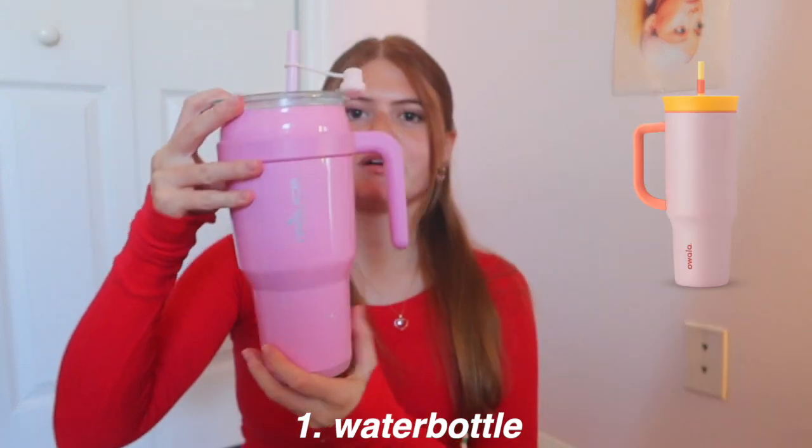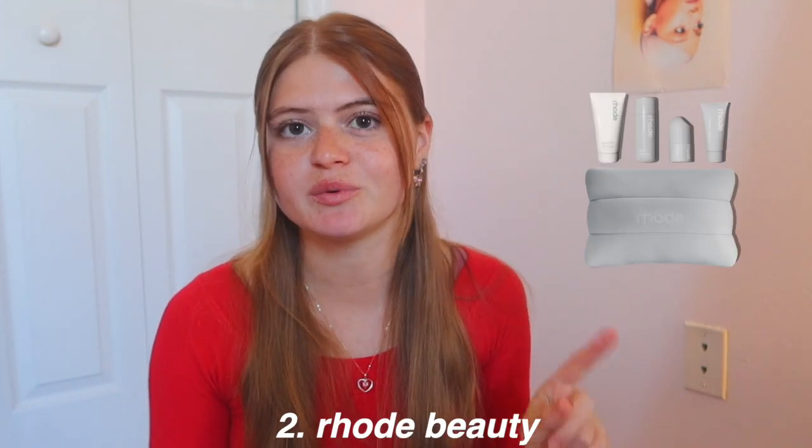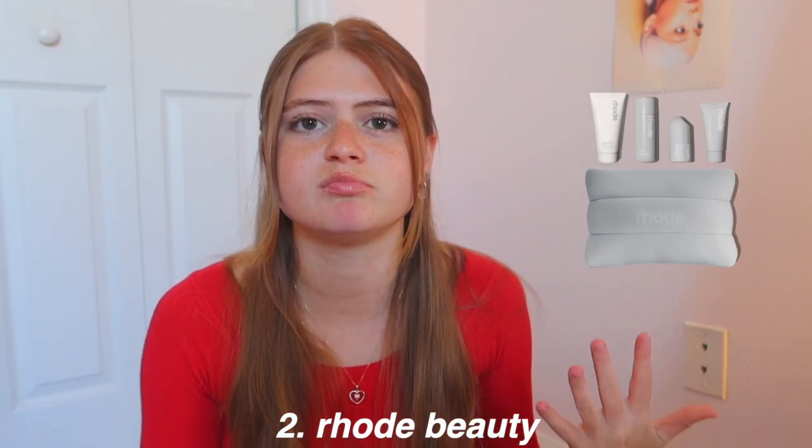First off we're starting with the self-care and makeup category. A water bottle is relevant to everybody — everyone needs one and there are so many cute ones out there. There are Stanleys, which are more expensive, but there's also the Reduce brand, which is almost identical to a Stanley. This one is 40 ounces and was like $30 compared to more expensive water bottles. Next we have Rare Beauty, probably the most trendy makeup brand of this year.